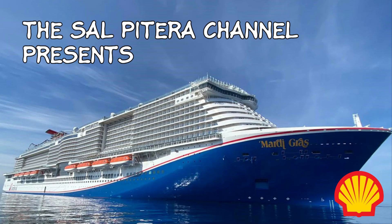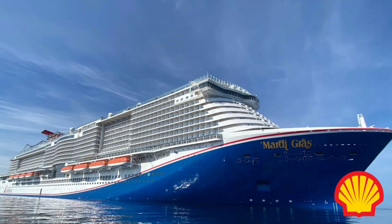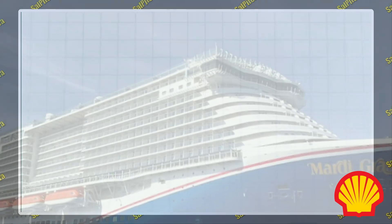Carnival's fuel partner for liquid natural gas is Shell Corporation, one of the biggest corporations in the world. So who better to tell you what LNG is and why it's beneficial than Shell themselves?